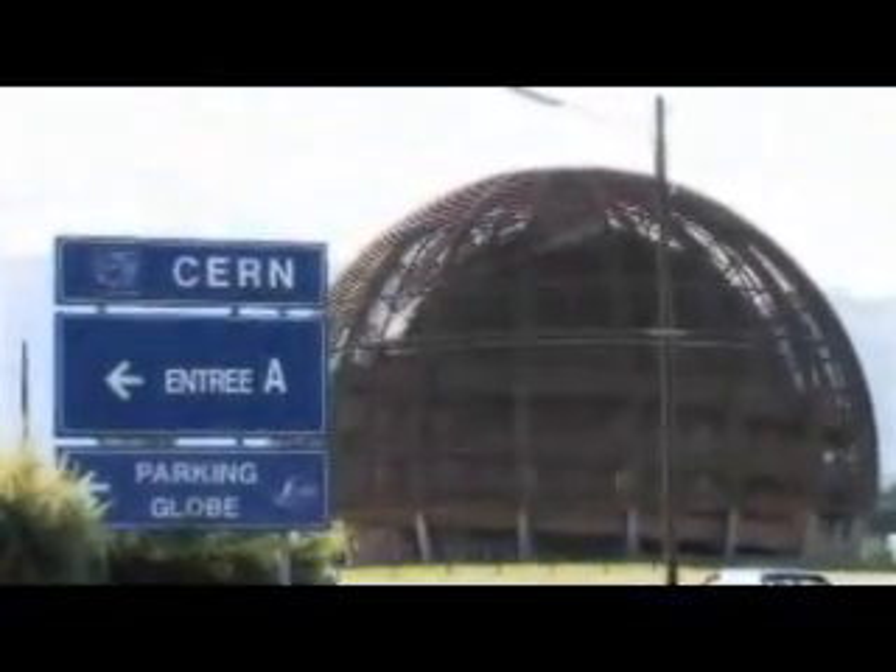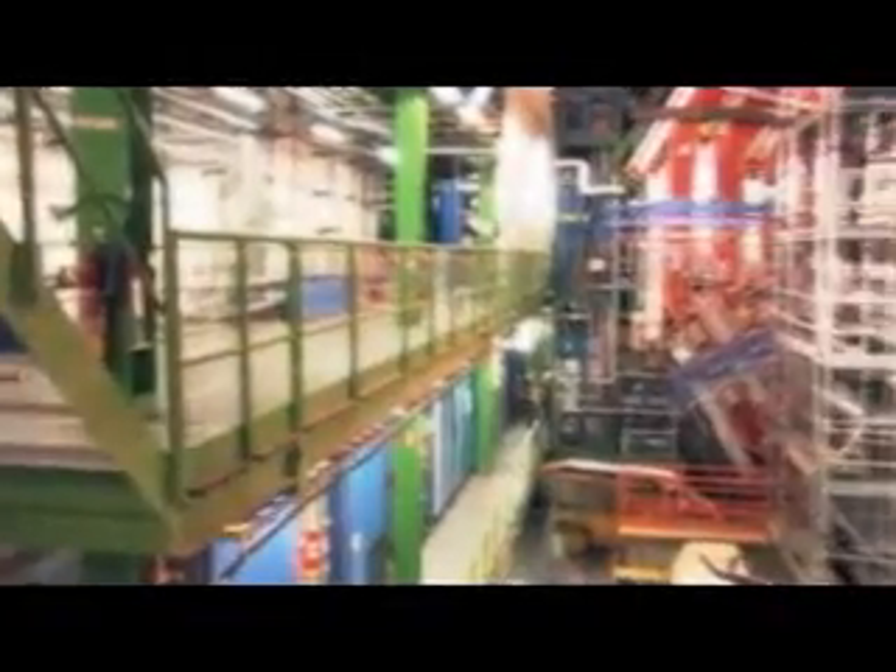The European Organization for Nuclear Research, or CERN, is the world's largest particle physics laboratory. Near Geneva, on the border between France and Switzerland, CERN engineers are building the world's largest particle accelerator, the Large Hadron Collider, or LHC. Scheduled to go live in May 2008, scientists are expecting the LHC to recreate the conditions just after the Big Bang to answer questions about the very origin of the universe.